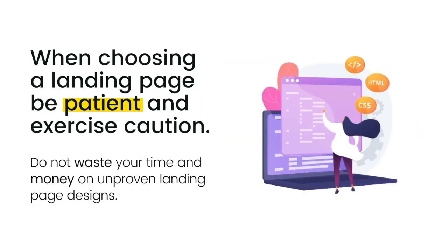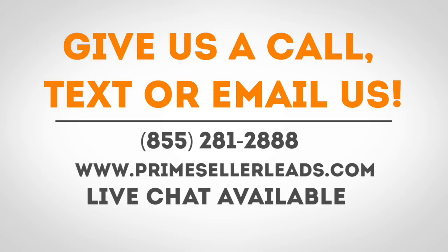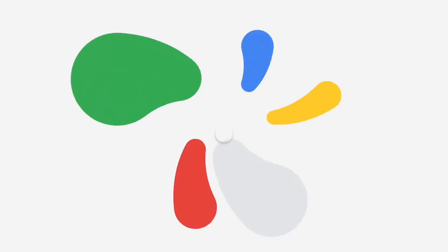When choosing a landing page to use for seller lead generation with Google Ads, be patient and exercise caution. Do not waste your time and money on unproven landing page designs. Choose a proven design, or put in the time and effort to intelligently design, test, and optimize your own landing pages. The time will be well spent and will ultimately save you a lot of money by avoiding wasted opportunities. If you're looking for more information and want to have a pressure-free phone call, feel free to give us a call or email us.